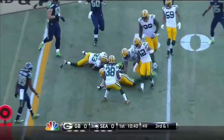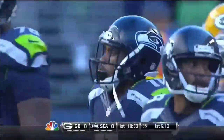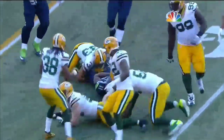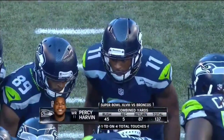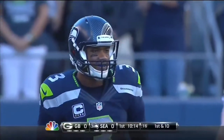Harvin takes the quick flip and picks up the first down to the 48-yard line. Percy Harvin with two touches already — he had two rushes in the Super Bowl and ended up the leading rusher in that game. Dom Capers was telling me when Harvin was with the Minnesota Vikings that they feared him as much in the backfield as they did Adrian Peterson. That's the kind of talent he has.